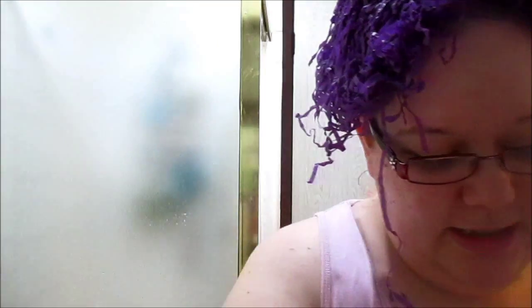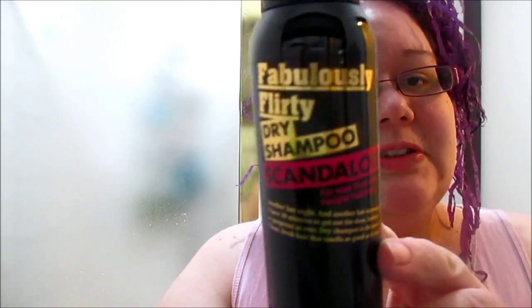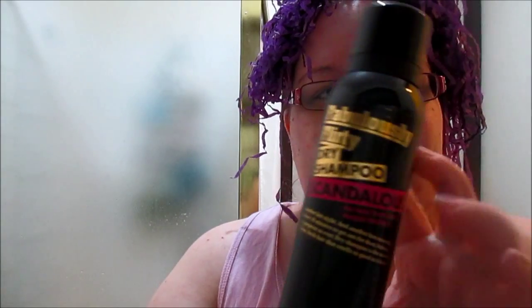So the first thing I can see is a Fabulously Flirty dry shampoo by Scandalous — for hair that gets people talking. I've only ever tried one dry shampoo and I'm really excited about this because I do dye my hair and I only wash it every second or third day, so this is going to help keep my color in. And that's what the clicking sound was! Scandalous Rock Chick Wave Spray, retails for $17.95, 150ml — so it's obviously full size.